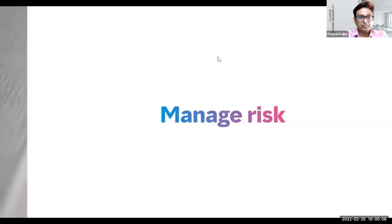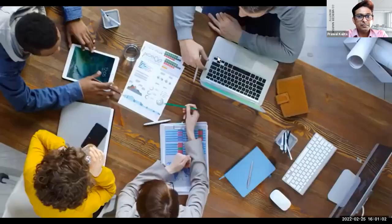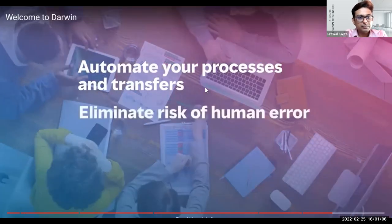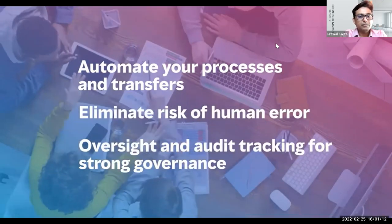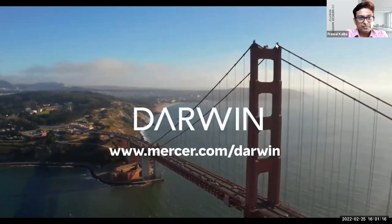Human handling of data introduces the risk of data errors, or worse, breaches. Darwin automates your processes and transfers, eliminating the risk of human error and giving you oversight of processes and audit tracking for strong governance. To find out more, please get in touch to request a tailored demonstration.